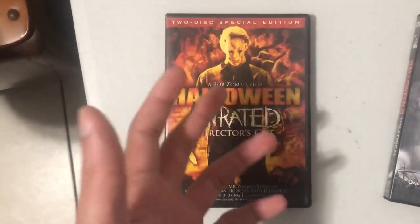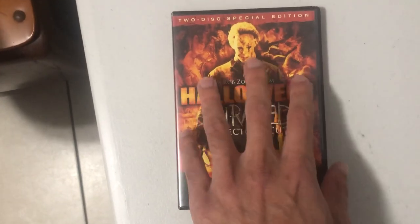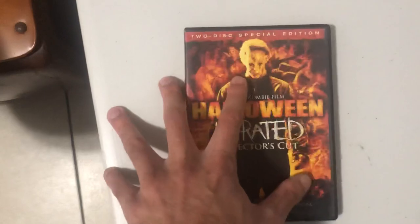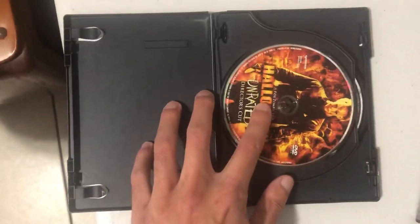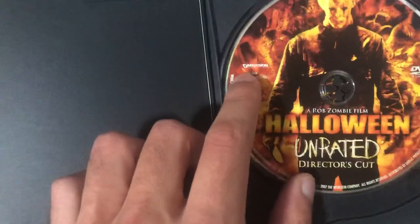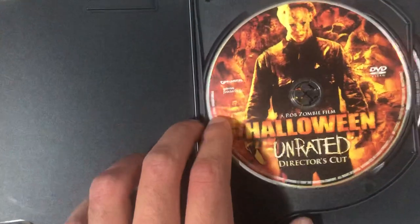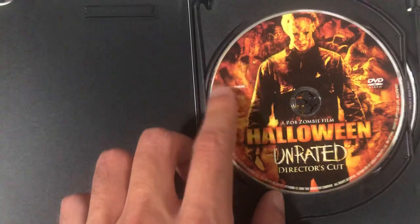I like both — I really like both. This movie is actually made by Dimension Films, which makes pretty good movies. Over here you have the special features. I like the fact that this cover is kind of misleading.